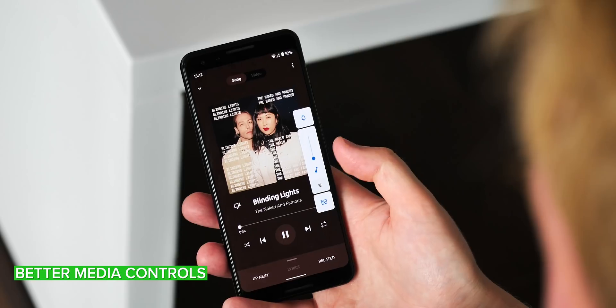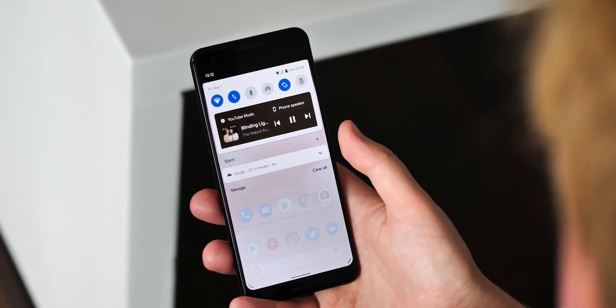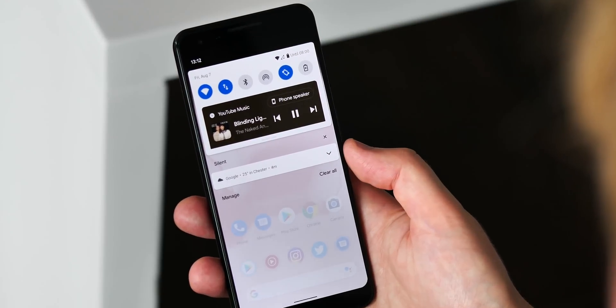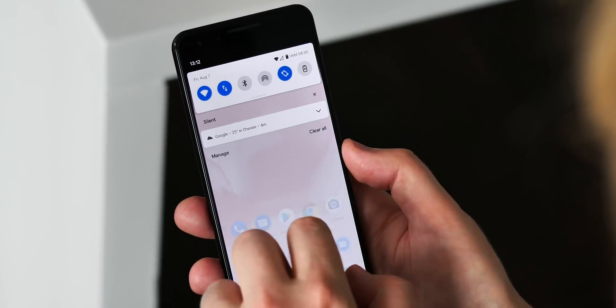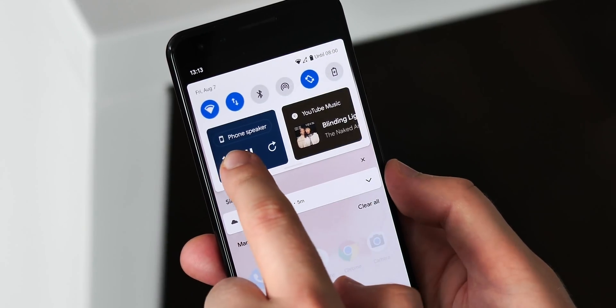First up, Google has addressed one of my major issues with the previous Android 11 betas, and that has to do with the new media controls which now live in the Quick Settings area. In Beta 3, it's now possible to swipe them away when you don't want them, or swipe to hop between recently used media apps, like a music app or a podcast app.